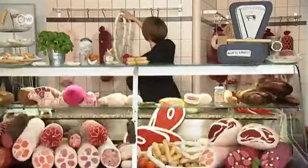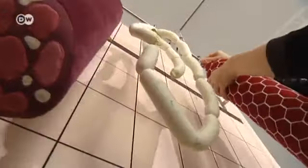For her label Aufschnitt, which means cold cuts, designer Silvia Weidt makes meats and sausages out of fabric. She has more than 40 different items in her collection. Weidt, who studied garment making, opened her shop in Berlin in 2008.